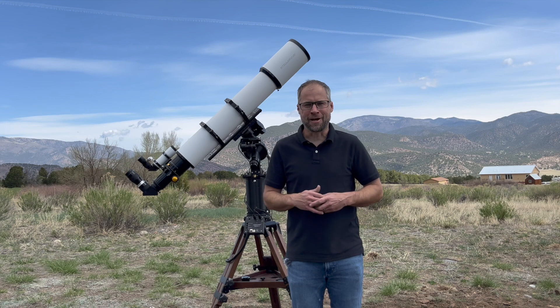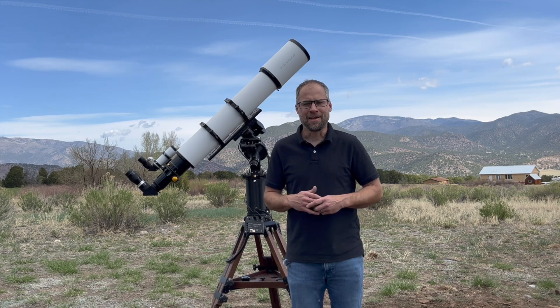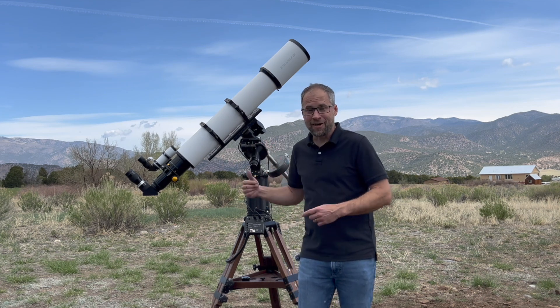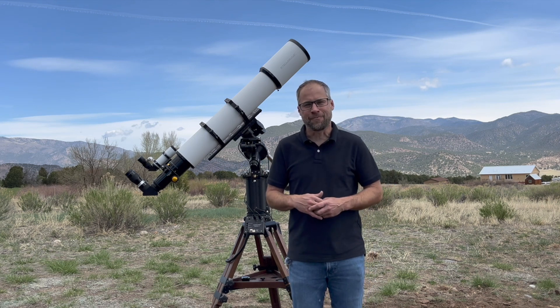What's going on Stellar Crew? Bob MacArthur here for Stellar View Telescopes for this month's edition of In the Sky May 2024. I've got my SVX 152T out here. It's still galaxy season, so let's talk about what we got in the sky for this month.